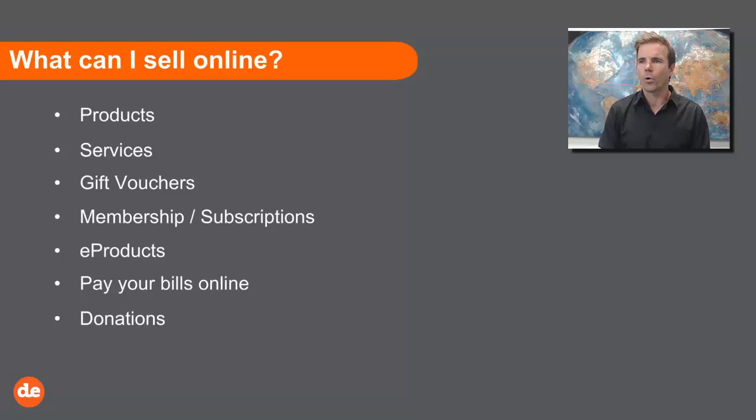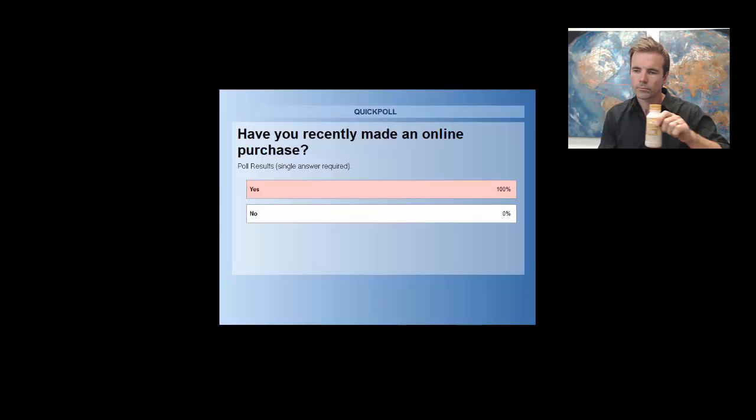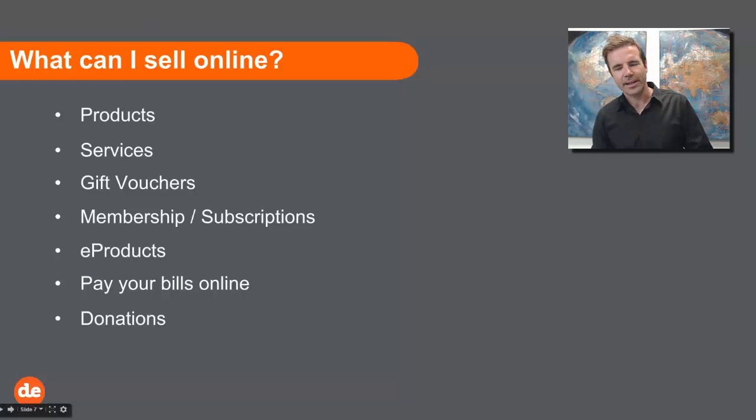I'm going to take a quick pause and let Erin know if we've got any questions. After that I'm going to show you some examples of selling online. The poll results are in: 100% of you have made online purchases recently, which is fantastic. That means you understand the importance of being able to sell online and how that can really influence and benefit your business. I think I've been running this workshop for nearly seven years now and it's the first time I've had a hundred percent.